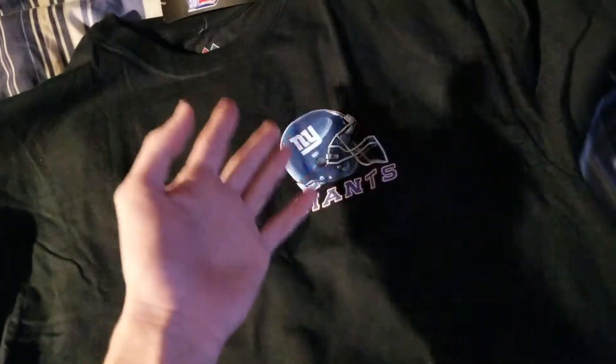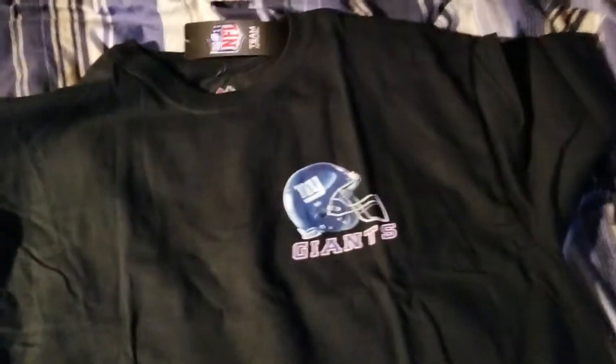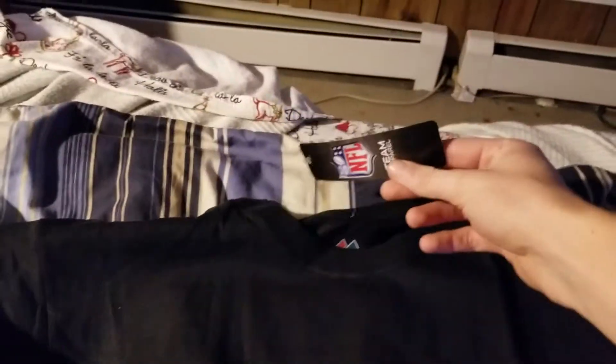It's mostly black on the front with just the New York Giants logo and helmet on the front. Got the official NFL tag right here.